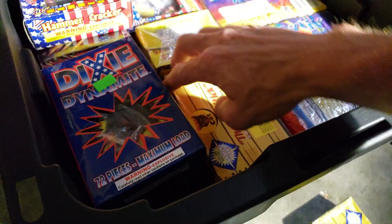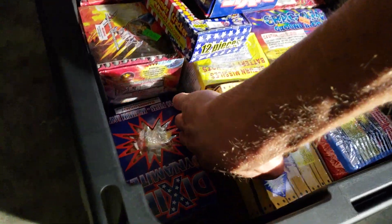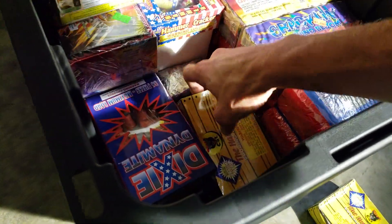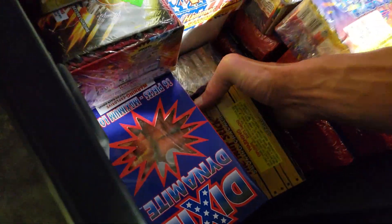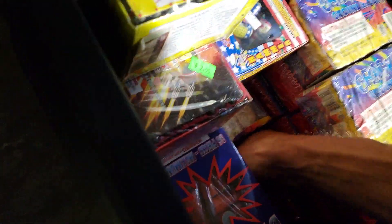Those are pretty good. Let's get to the restaurant — a whole bunch of them in here. $12 a box. Two, four, six, seven packs.